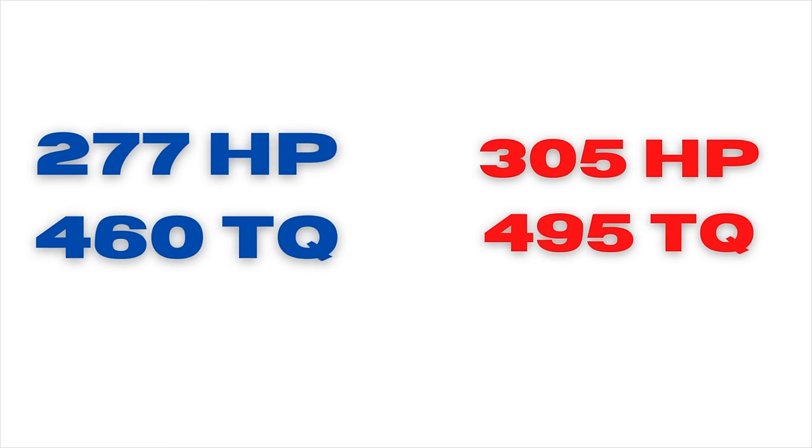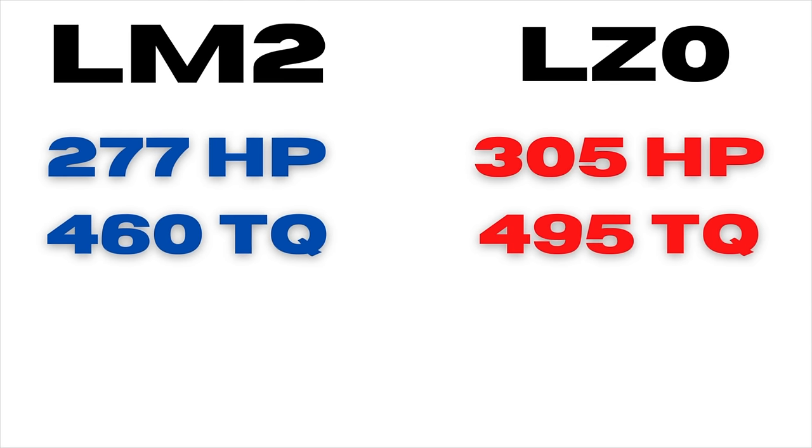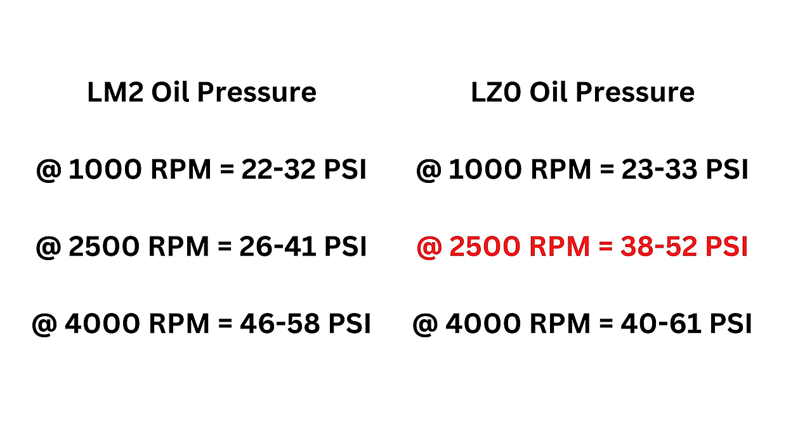There is much more to it than that. Starting with the power increase: we went from 277 horsepower and 460 pound-feet of torque with the LM2 to 305 horsepower and 495 pound-feet of torque in the LZ0. John Barda noted in an interview that torque at 1500 RPM is actually matched between both engines, but the LZ0 carries that 495 pound-feet all the way to 2750 RPM — where the LM2 leveled off, the LZ0 carried through. GM also increased oil pressure along this area of the power band.